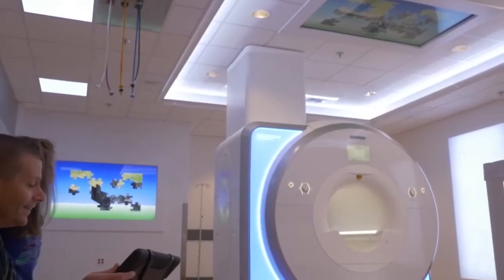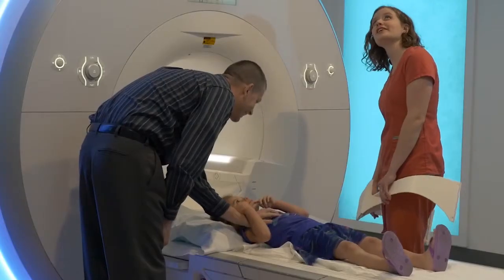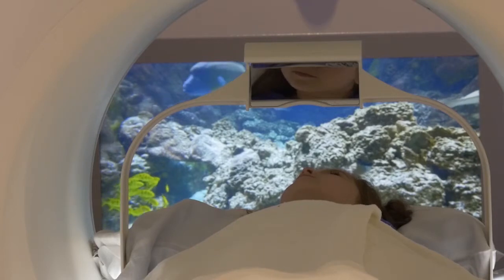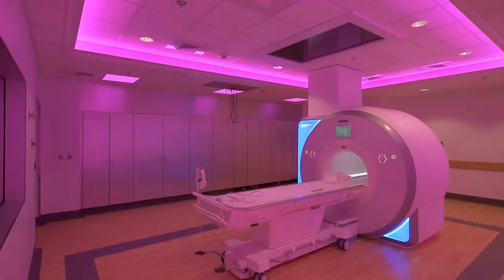We've avoided general anesthesia, intubations, and IVs altogether. The whole room changes right in front of them, and their eyes light up and they smile, and it allows them to have control over something they don't have control over. The suite provides an atmosphere of comfort and relaxation. It decreases repeats on exams and decreases scan time because motion is decreased.